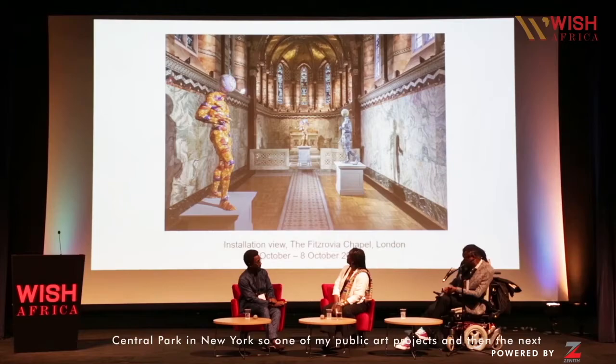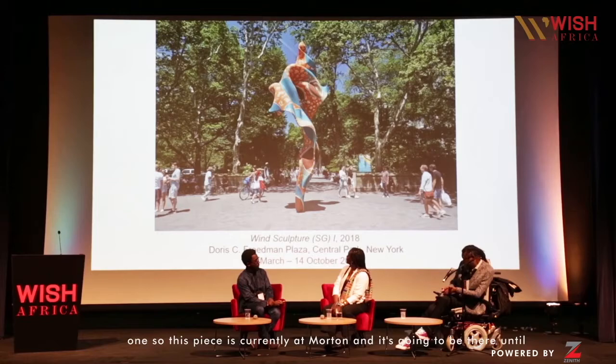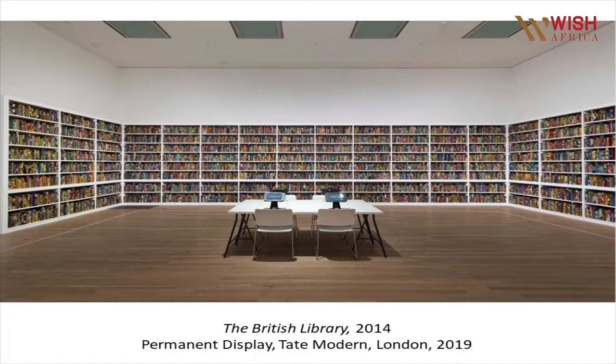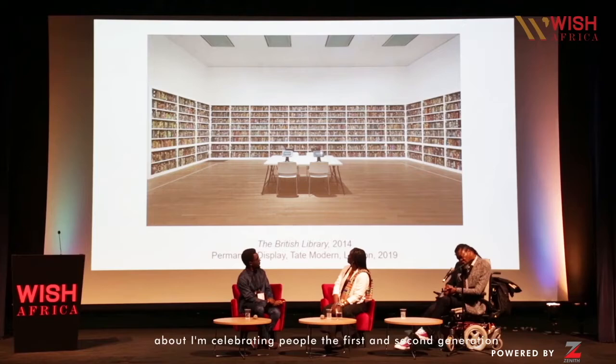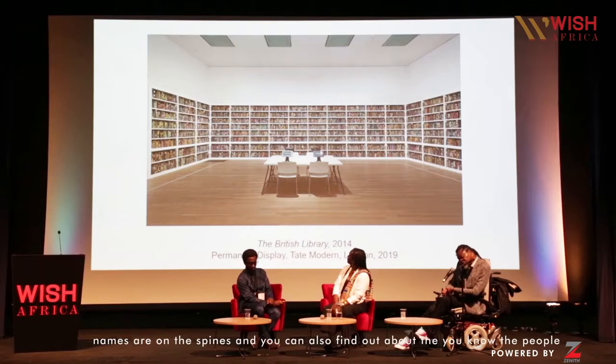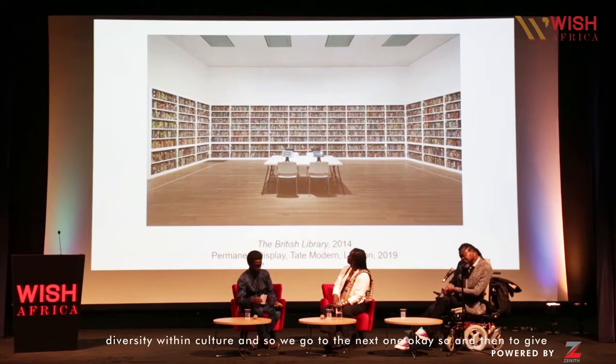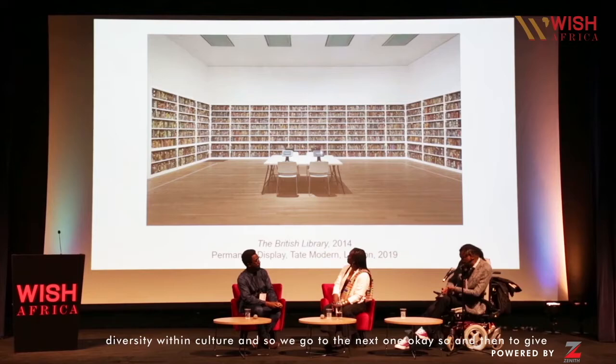That's a project I had at Fitzrovia Chapel — just to give you a sense of context. And that's a piece I had in Central Park in New York, one of my public art projects. And this piece is currently at Tate Modern until November. The piece is really about immigration — celebrating first and second generation immigrants who've made significant contributions to British culture. Their names are on the spines and you can read about them at the computers there, to promote diversity within culture.